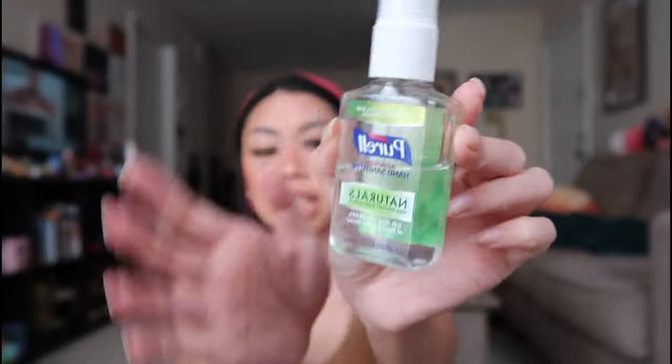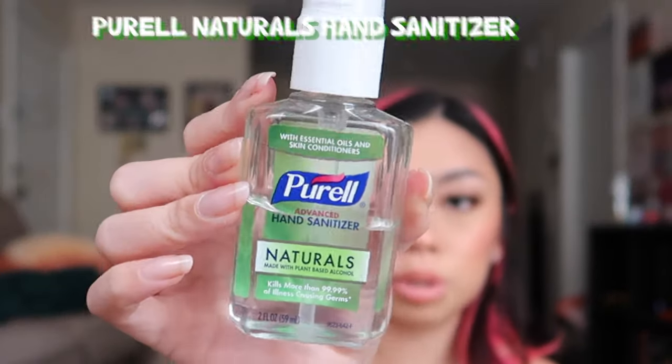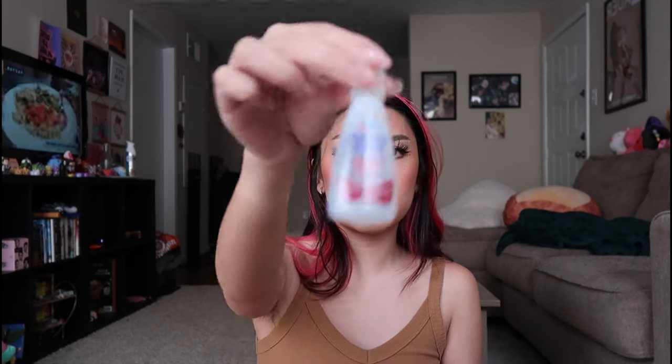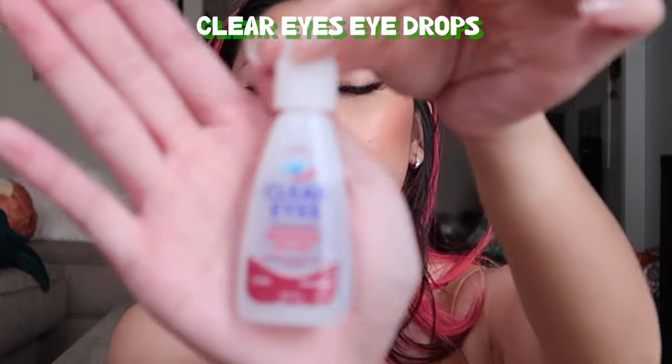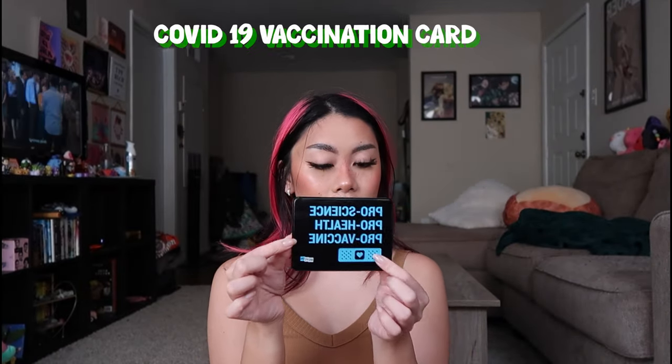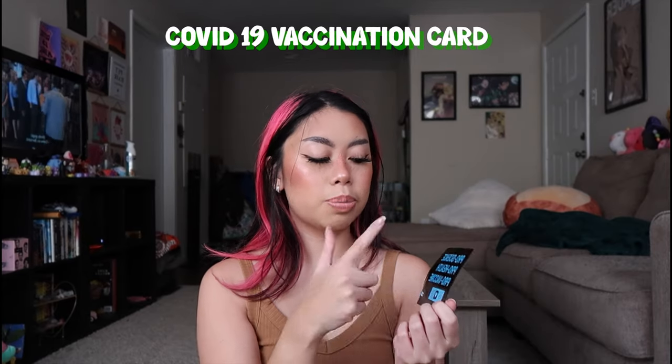This is just the Naturals Purell hand sanitizer — it has a little pump. Next I have these Clear Eyes Maximum Redness Relief eye drops; you never know when you're gonna need eye drops. Next I have my vaccine card. I got this pro-science, pro-health, pro-vaccine vaccination card holder on MoveOn.org — they were giving these out for free — and this is my vaccination card.